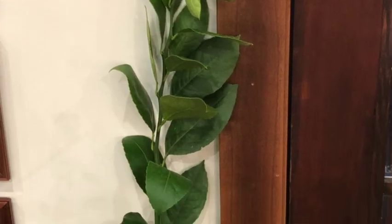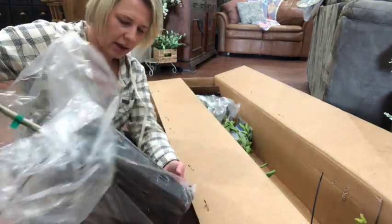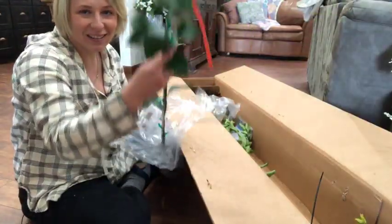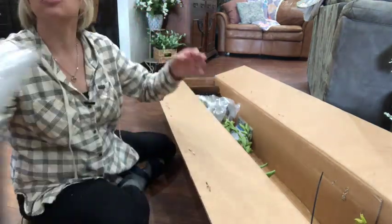This is a Meyer lemon. It comes with a little root ball in a plastic container. I'm going to be planting this in a pot, but oh, it's beautiful. Looks nice and healthy — about a five-foot tree.